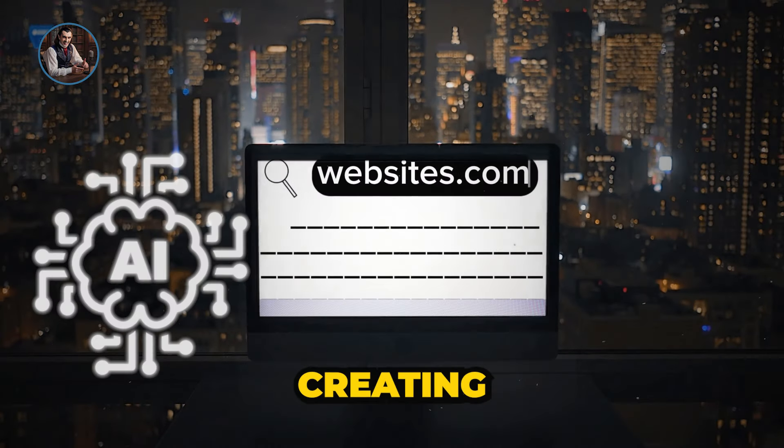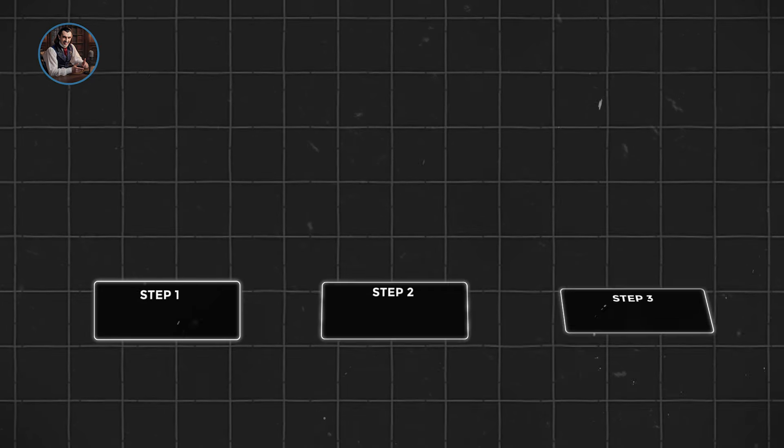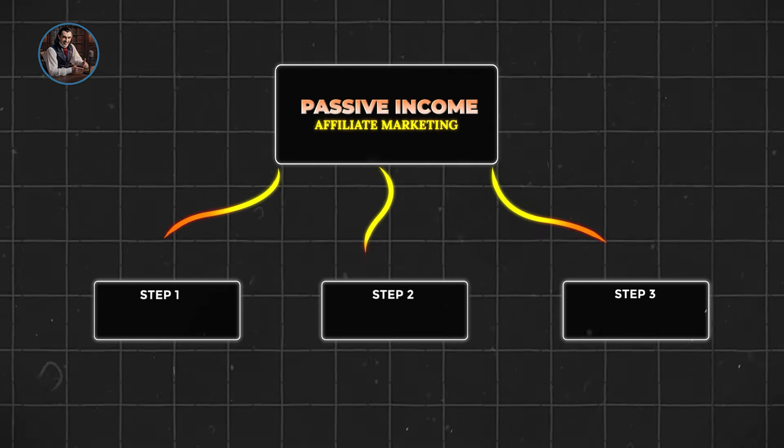From harnessing the power of AI to creating a stunning website, driving massive free traffic, to a proven three-step strategy for passive income through affiliate marketing — this video is packed with game-changing insights.